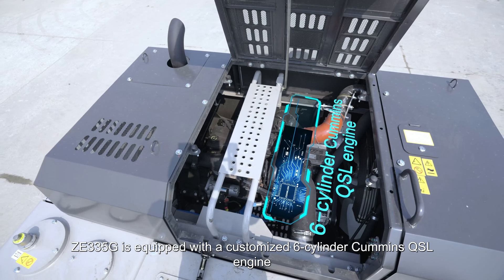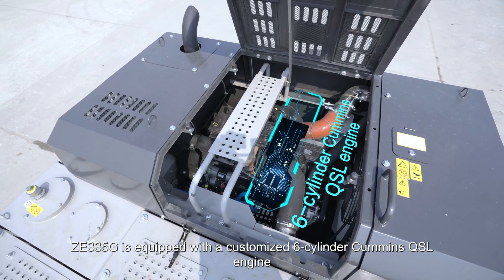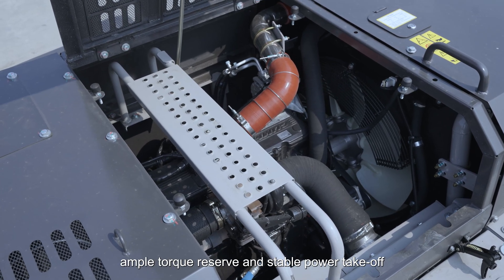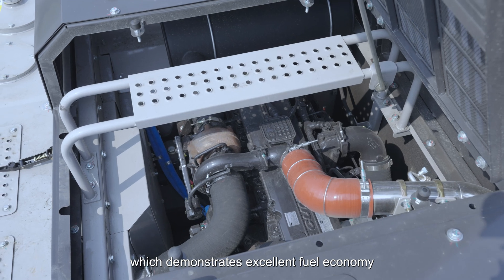ZE335G is equipped with a customized six-cylinder Cummins QSL engine with a power of 214 kilowatts, ample torque reserve, and stable power takeoff, which demonstrates excellent fuel economy.